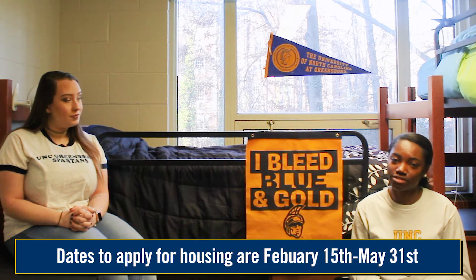First things first, the dates to apply for housing are February 15th through May 31st, so the sooner the better. You may also check the HRL website to get 360 views of all residence halls. We encourage you to do this before applying for housing so you know which one fits best for you.